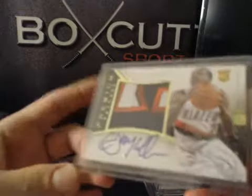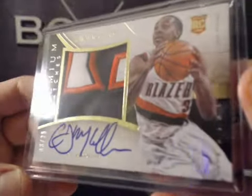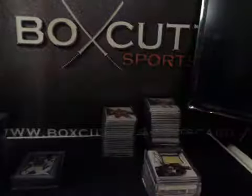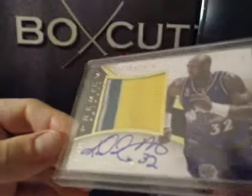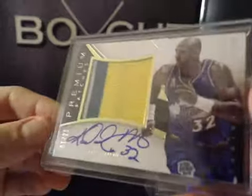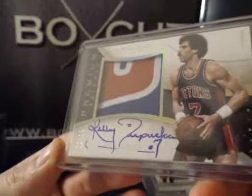Premium patch autographs — got a bunch of these. We got CJ McCollum, very nice one for the Blazers. Short print RPA to 25, CJ McCollum. This one's real nice — top corner's damaged unfortunately, but Karl Malone, one of 25, three-color. And numbered to 10, Kelly Tripucka.